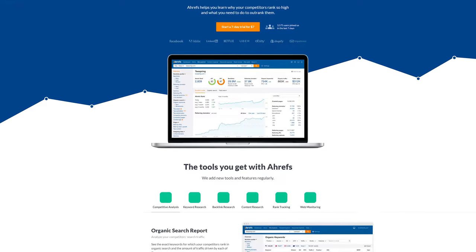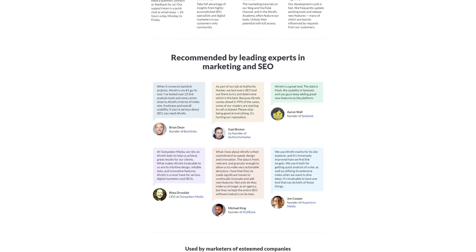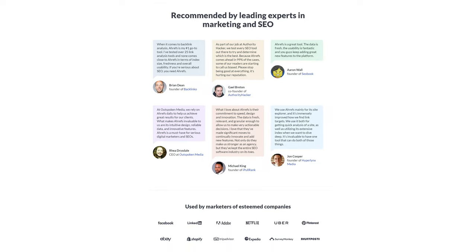Now let's rewind back to 2020. This was our homepage — about as standard as you can get, and not much changed on this page for close to five years. It was time to redo it. There wasn't anything wrong with the page, but we wanted to add some personality and rethink our messaging. So we actually hired not one, not two, but three different copywriting agencies.